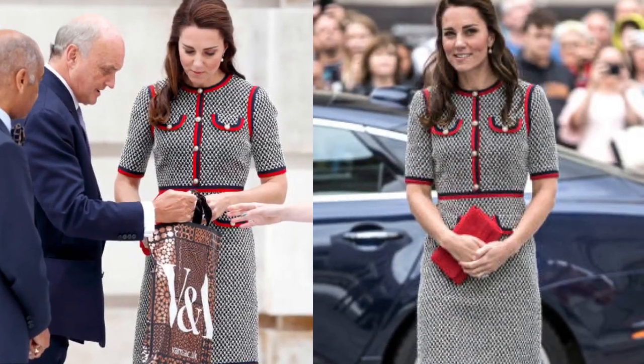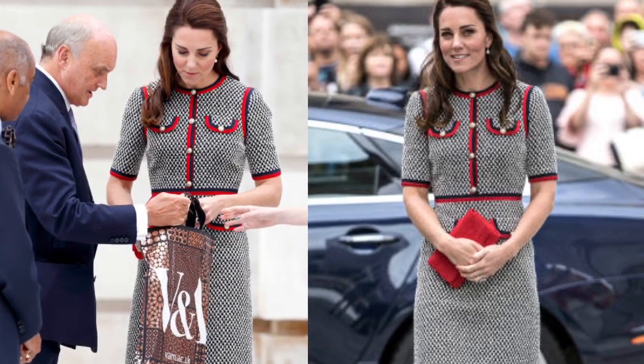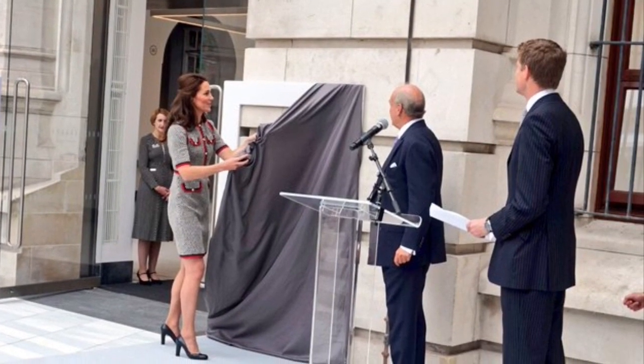The Duchess then attended a short reception in the Blavatnik Hall to meet guests involved in the project delivery, before unveiling a commemorative plaque in the Sackler Courtyard to officially mark the opening of the V&A Exhibition Road Quarter. Thanks for watching — please like, share, and subscribe for more updates. Stay tuned.